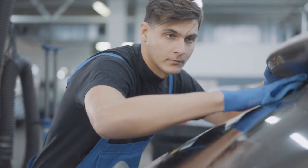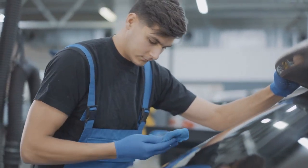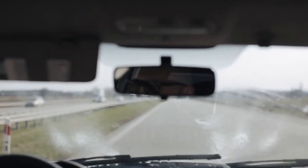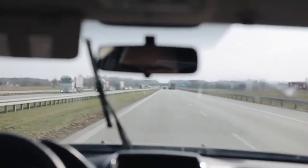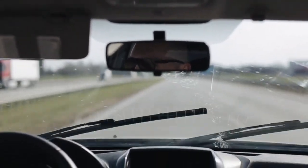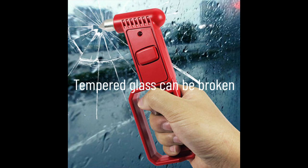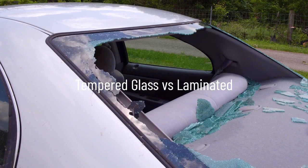Laminated glass is more difficult to break during an automobile crash due to its design, which allows it to maintain its structural integrity and prevents it from shattering into sharp fragments. This is why laminated glass is primarily used for front windshields. However, laminated glass can make escape impossible even with an automotive emergency glass hammer.